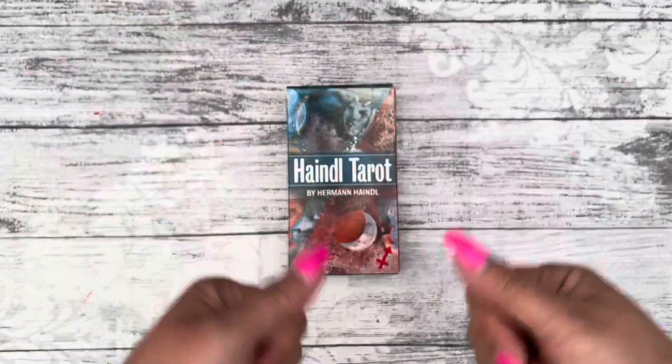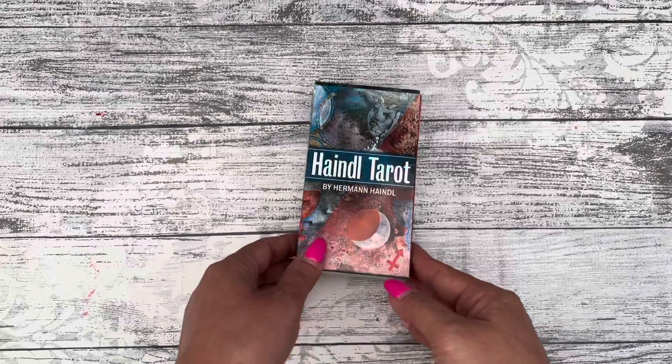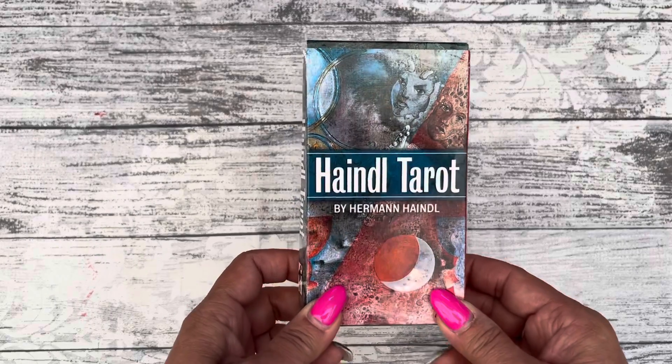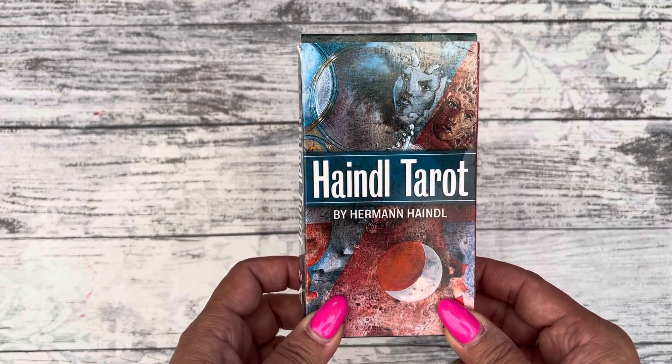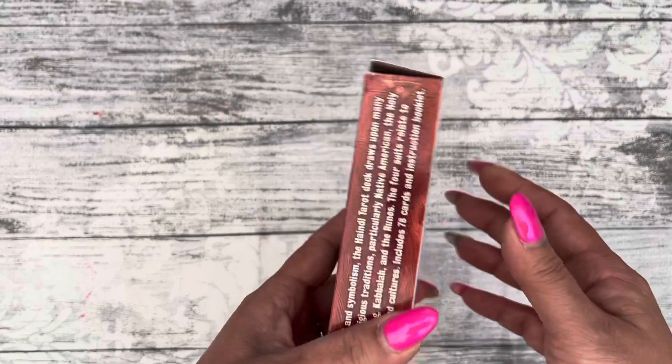Hello everybody, welcome back to my channel. Today for the Wednesday walkthrough, we have this — I think I'm going to pronounce it wrong. I hope I pronounce it right.